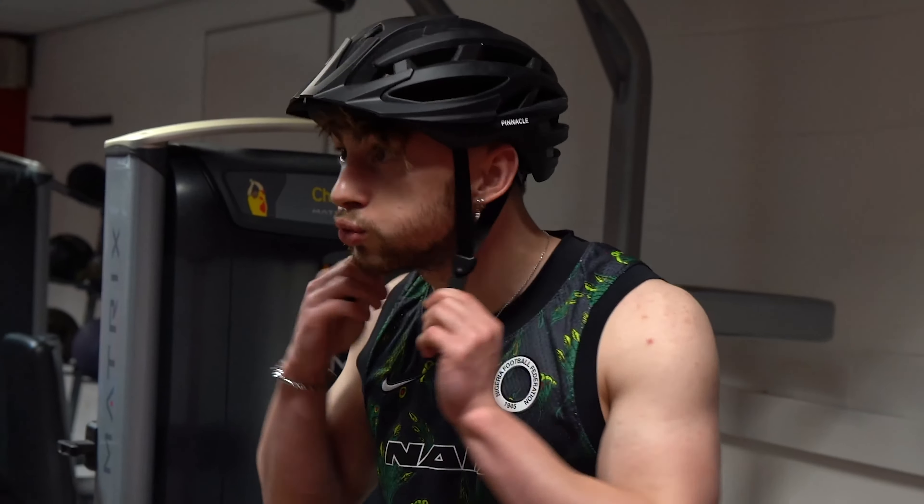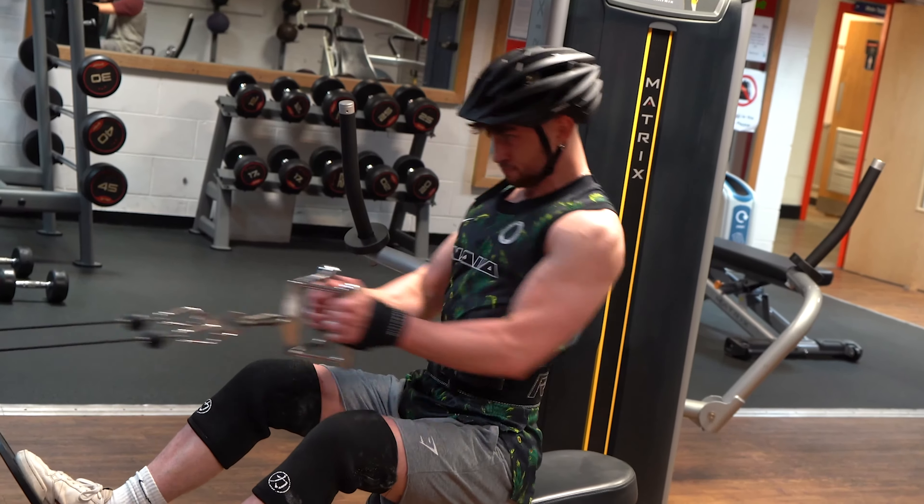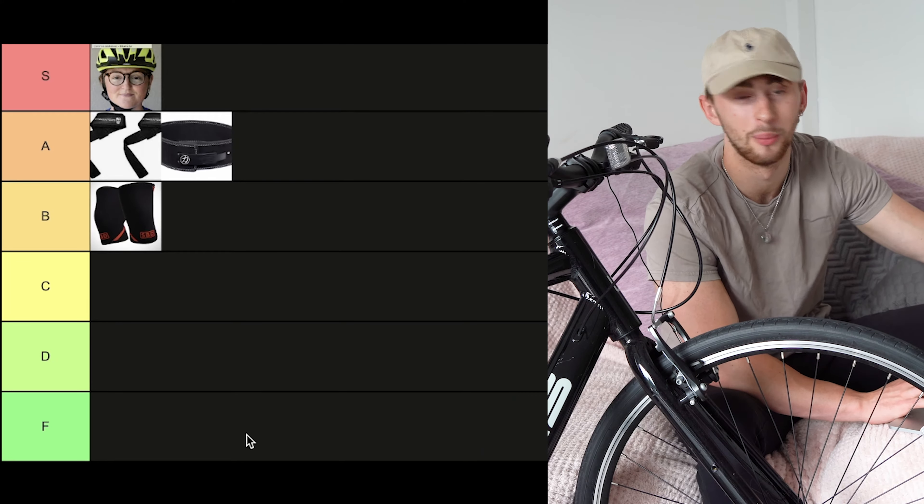Next, we have got a bike helmet. I'm just going to put this straight into S tier for obvious reasons. I don't need to explain myself for this one, obviously. Straight into S tier with a bike helmet.